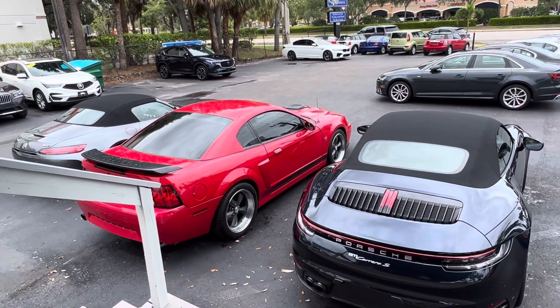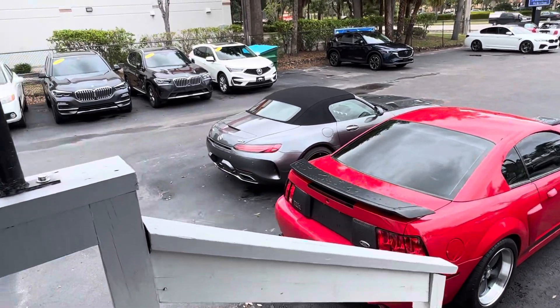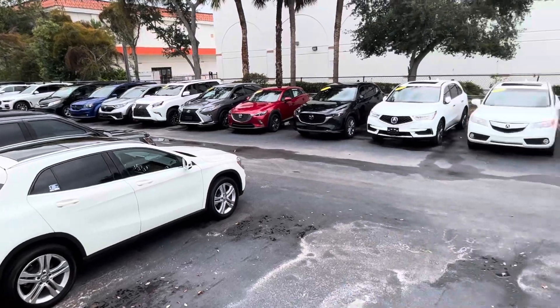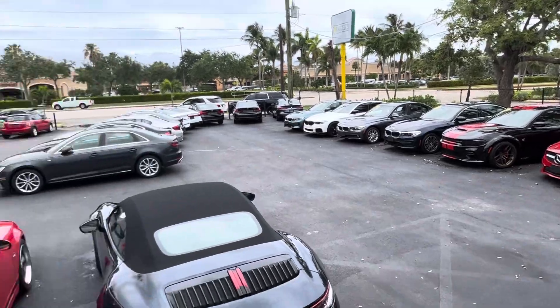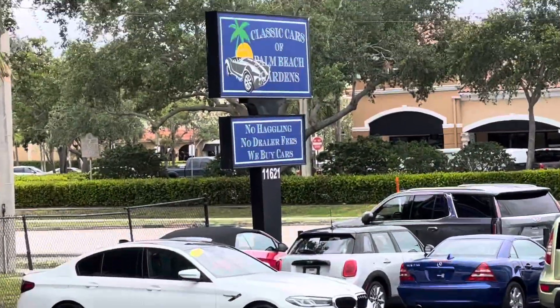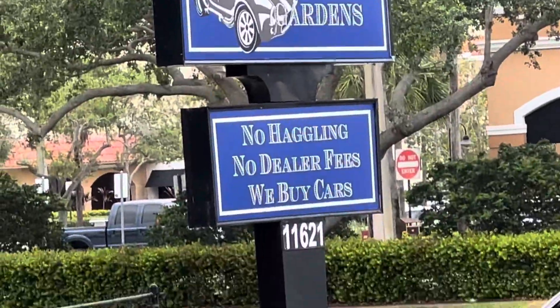Hi, good afternoon everybody. This is Chris. I'm at Classic Cars of Palm Beach Gardens and we're going to do a walk-around condition video on this 2023 BMW — not X5, I'm sorry, M5. Big difference there.